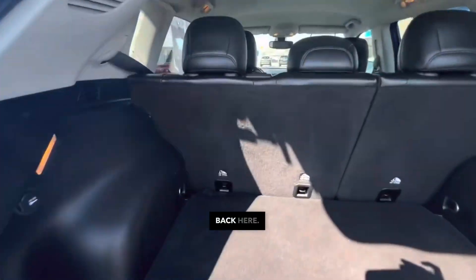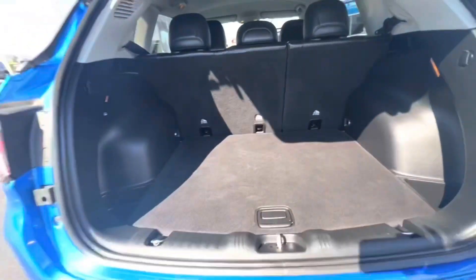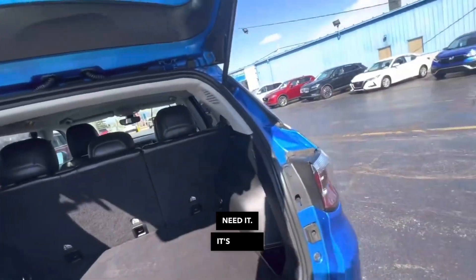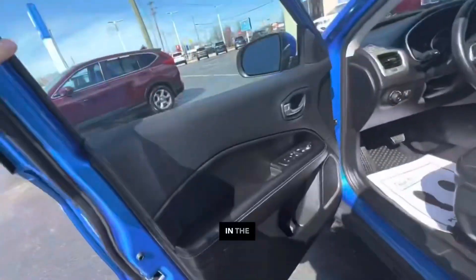Actually, quite a bit of space back here. The seats also fold down, so if you have something larger to put in here, you've got a little bit of extra room if you need it. About 30 miles on the highway with this vehicle and about 22 in the city.